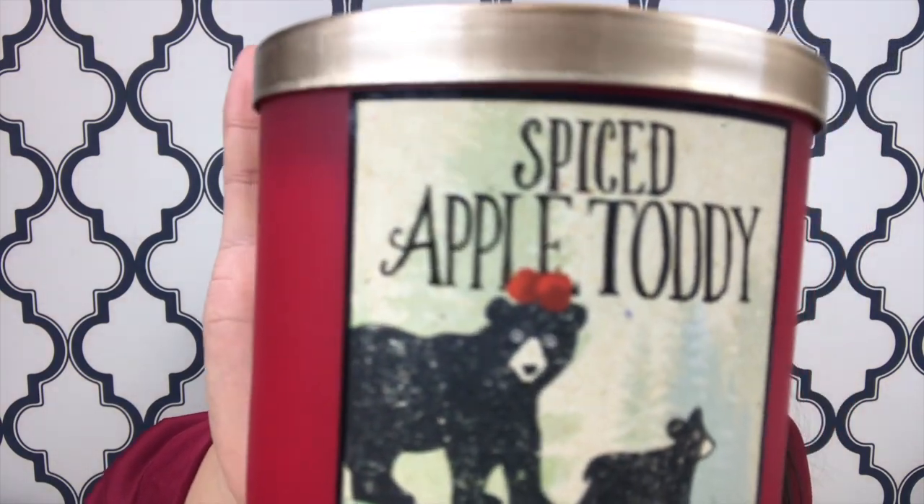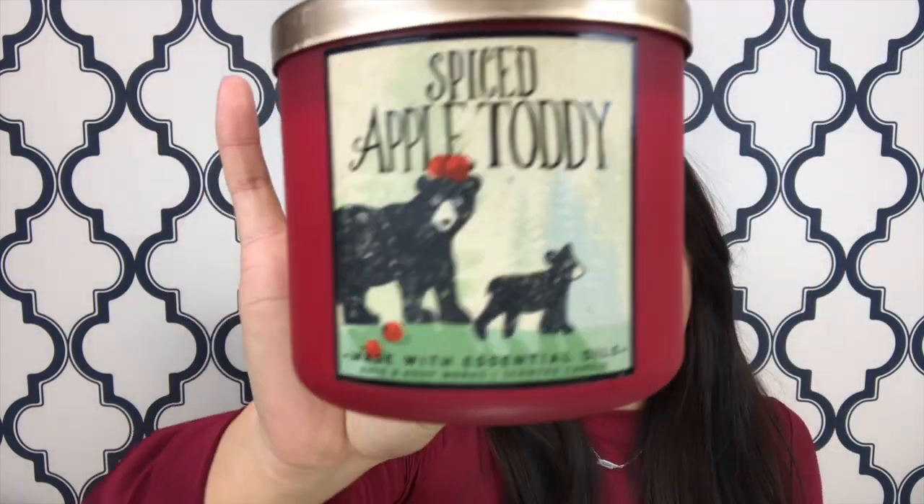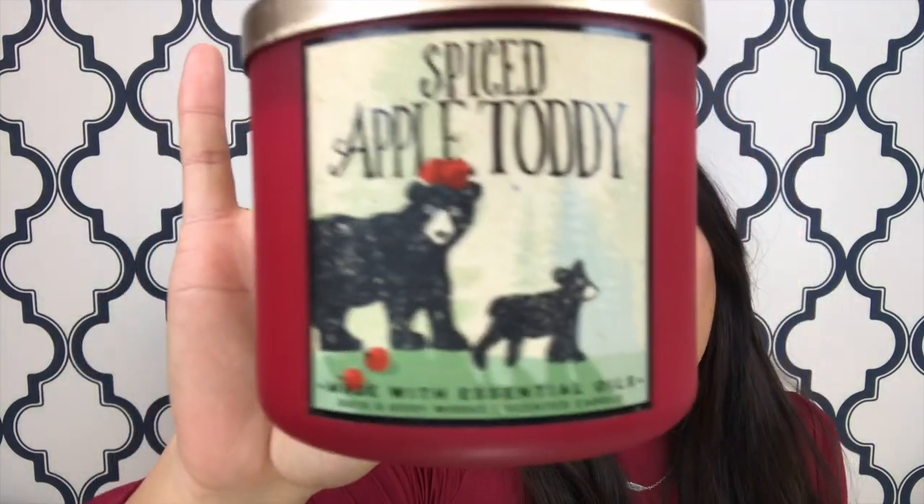The second candle looks like the same packaging, but it is the Spiced Apple Toddy with little bears on the front — super cute. It's made with cinnamon and clove essential oils with a note of apple brandy. This one isn't my favorite because it's very light — I like a strong candle that can carry itself through the house. But it's definitely not bad; I will burn this as well.